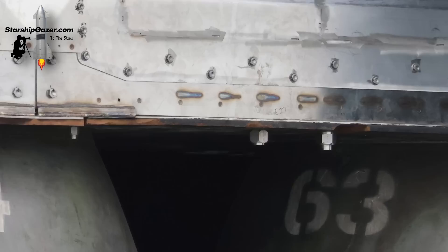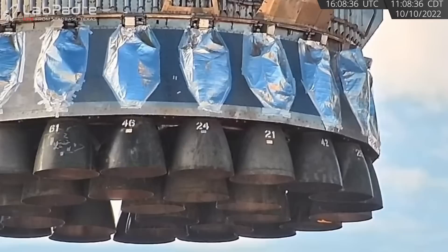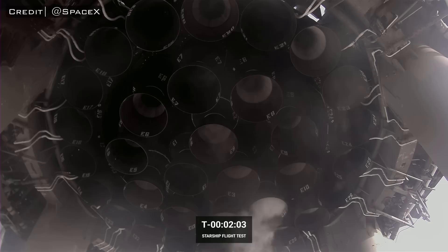But when Booster 7 was rolled out to the launch complex for the final time, we noticed these fittings on the bottom of the engine skirt. This was my first time seeing them up close, which is when I realized that these were connection ports for the flex hoses. Initially, they just looked like huge bolts to attach the shielding plates — which is slightly embarrassing that the correct answer was right there in front of us this whole time.